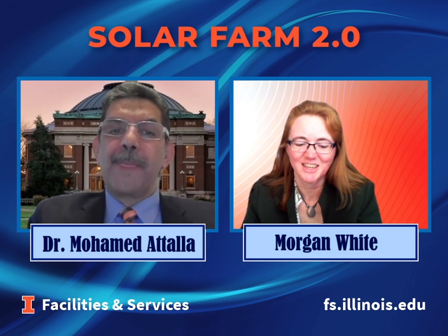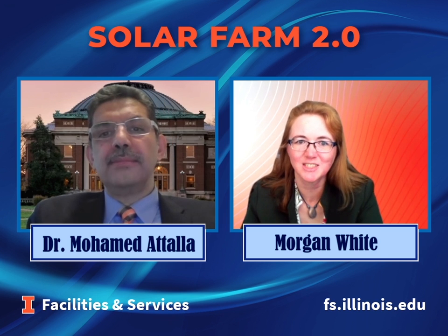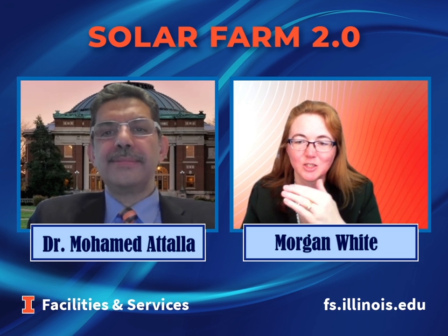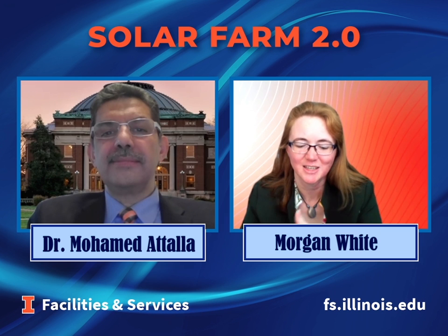Yes, I know that several facilities and services team members are working with the researchers to put sensors into the array. They're going to put sensors under the panels to measure the microclimate in that space and also collect information about birds, bats, and pollinators that are visiting the site. We're also working with the solar farm vendor, Sol Systems, to provide the researchers with operational and maintenance data so they can use that in their analysis.